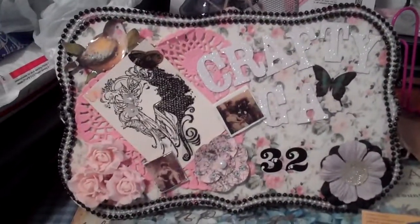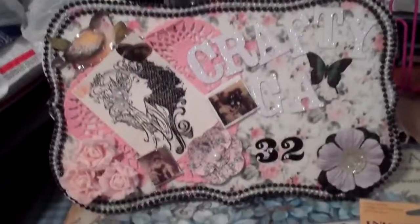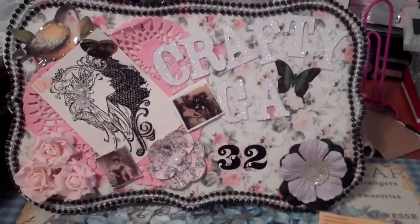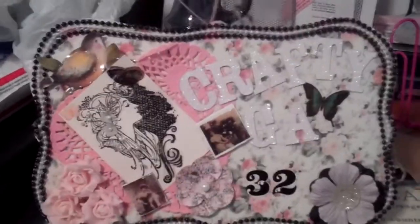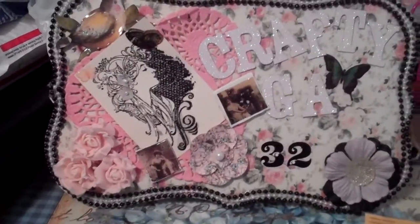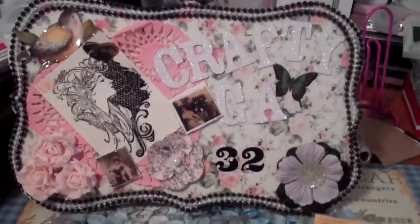Hi, it's craftergal32 and this is a second video response for thriftycrafter. He had said to go to Michaels and check out the Halloween stamps they had. I kind of cheated — I already had some from the week before, but there was nothing new when I went then.